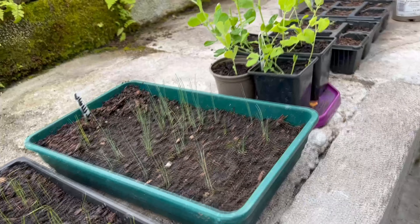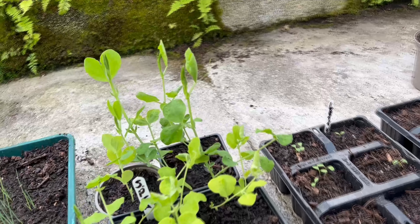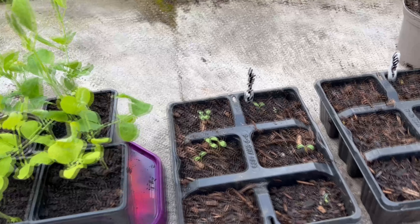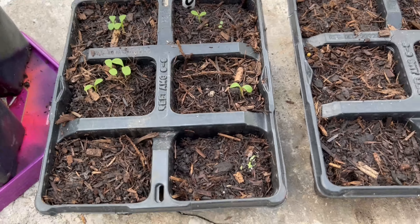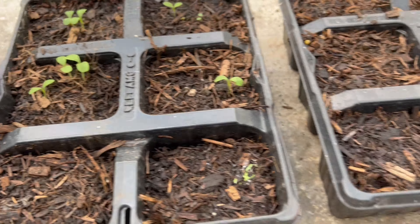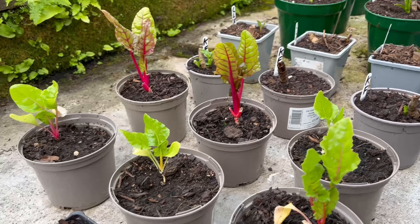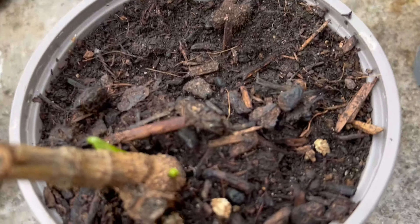The leeks are looking brilliant. These sweet peas are still in here — I really need to get them out soon, I just need to figure out where I'm going to put them. The lettuces are starting to come up; we've got a bit of slug damage there, but the others seem fine. The chard is still looking nice, and the dahlias have little shoots on them.